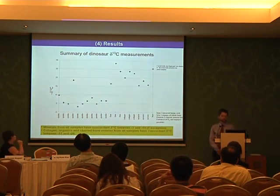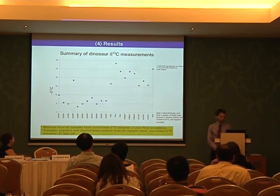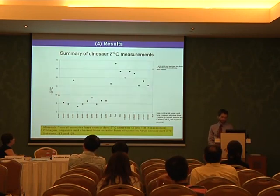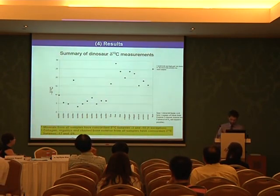This is a summary of the dinosaur delta C-13 measurements. The minerals from all samples have concordant delta C-13 values between minus 3 and minus 10 per mil, with one unexplained exception. The collagen, organics, and charred bone from the exterior of the bone all have concordant delta C-13 values between minus 17 and minus 28 per mil.